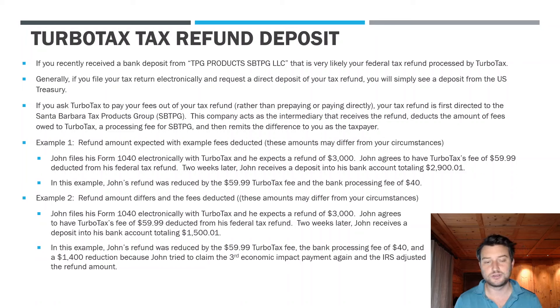Let's look at an example. John files his 1040 electronically and rather than pay up front with a credit or debit card, he says 'take the fees out of my refund.' John expects to get $3,000 back. TurboTax's fee is $59.99, coming out of his federal refund. Two weeks later John sees a deposit totaling $2,900.01.